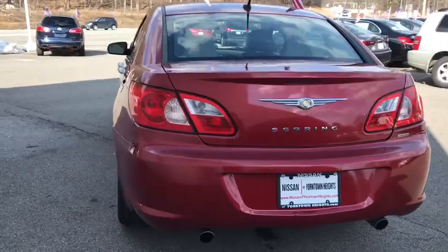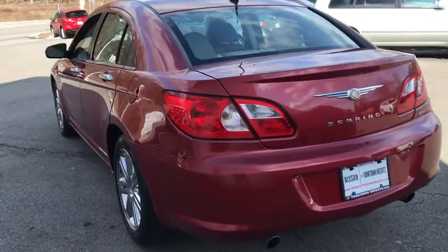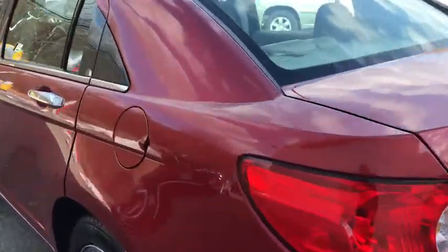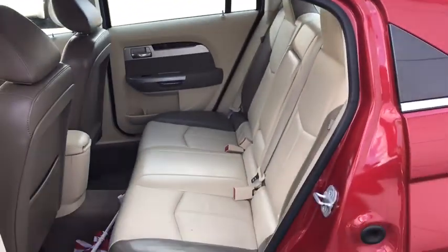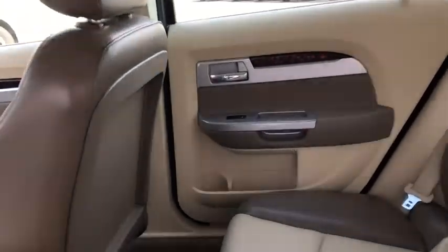Leather wrapped steering wheel, dual airbags, power steering, alloy wheels, universal garage door opener, center armrest, AM FM stereo with CD player and MP3 WMA capability.